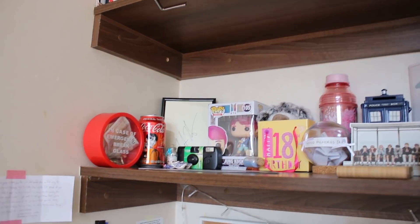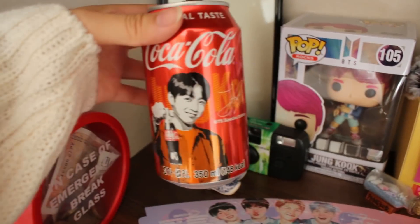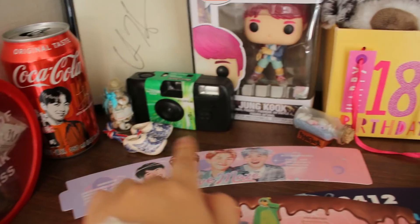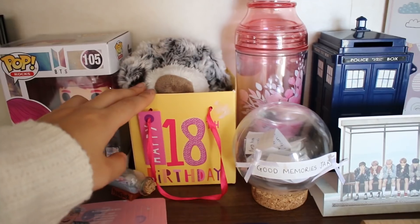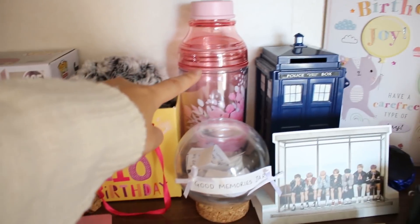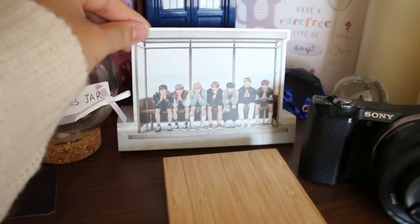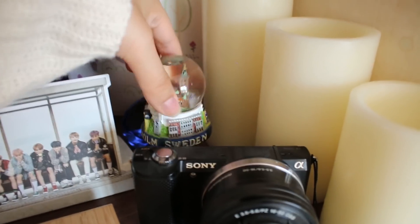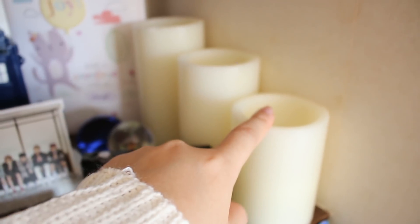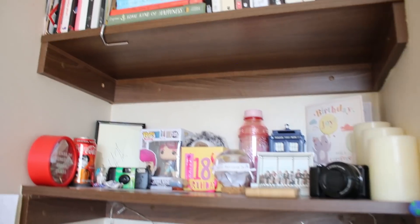On the last shelf there is a bunch of random things. I have my savings jar, cup sleeve things from cup sleeve events, a Coca-Cola can with Jungkook on it, a bunch of souvenirs from different places, disposable camera, Chris Hemsworth signature, BTS Jungkook vinyl figure. There is this dog that I got for my 18th birthday and this pink water bottle with flowers on it. My friend works at Starbucks and she said it reminded her of me so she got it for my birthday. This good memories jar, spring day standee, TARDIS with more savings in, birthday card which is really cute. More little souvenirs from different countries, these candles that actually light up. I have my Sony a5000 camera and this phone standee. So that's everything on the shelves.